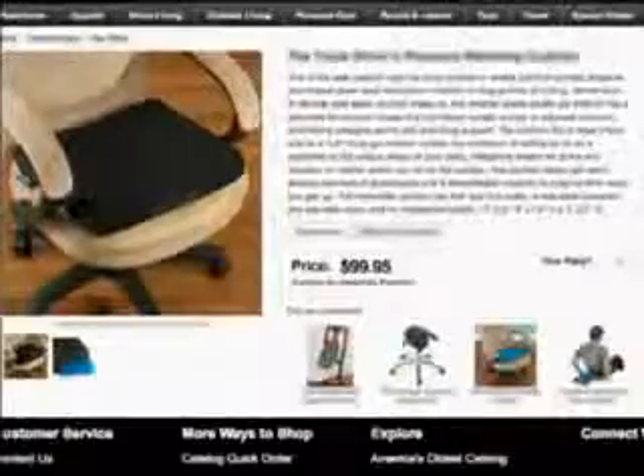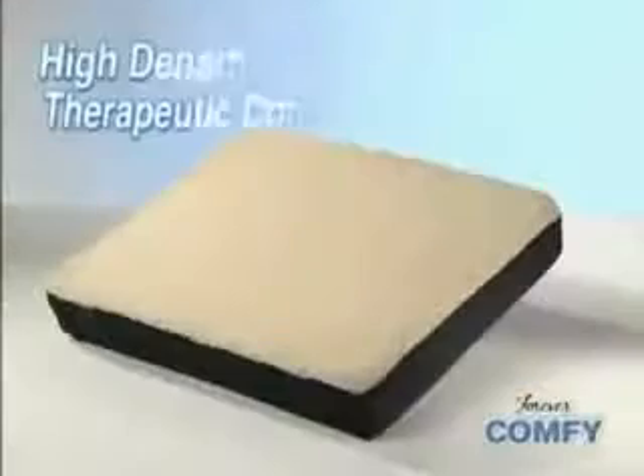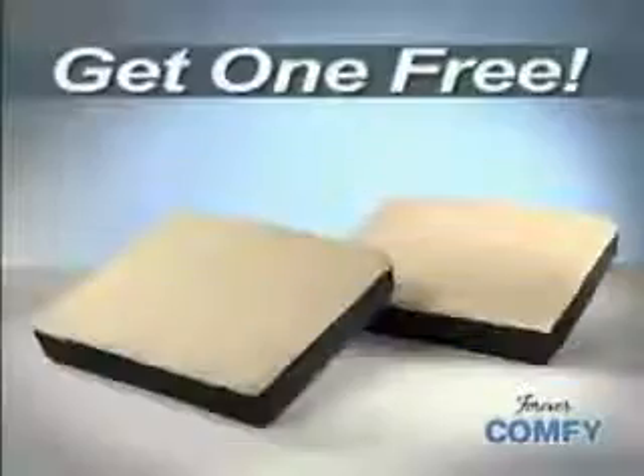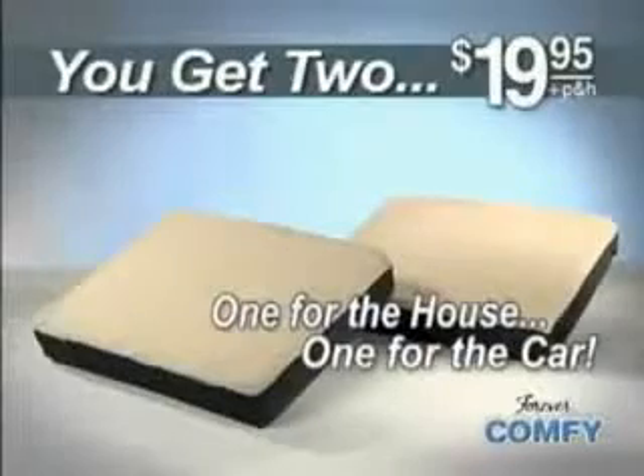Other gel-filled cushions sell for up to $100, but you can get the Forever Comfy with high-density foam and therapeutic comfort gel for only $19.95. But wait — we'll send you a second Forever Comfy free, one for the house and one for the car. You just pay separate processing and handling. That's two Forever Comfies for just $19.95.